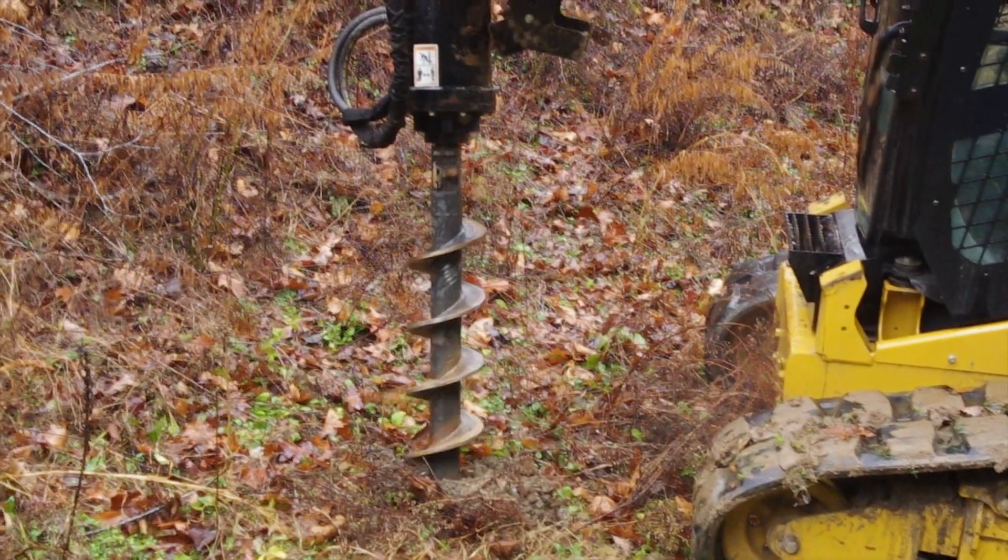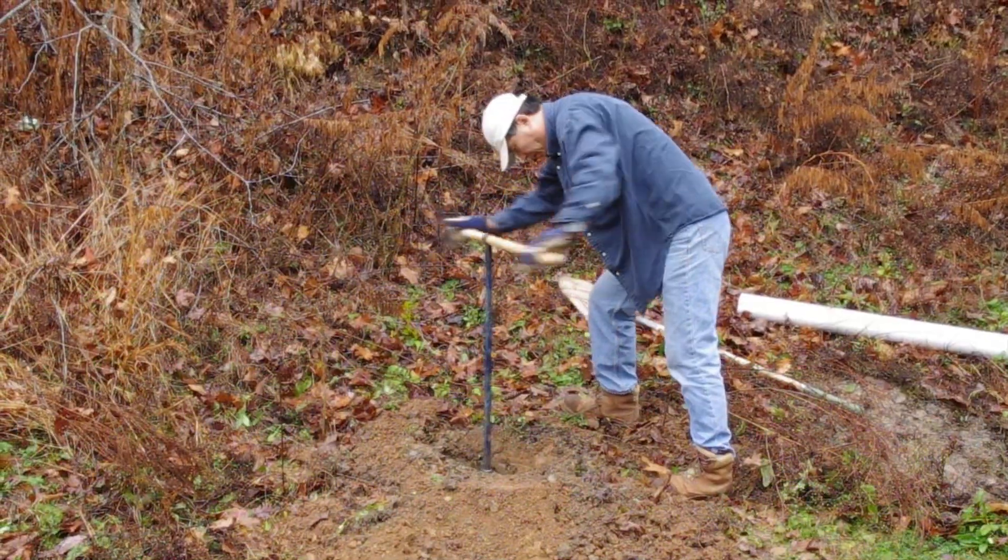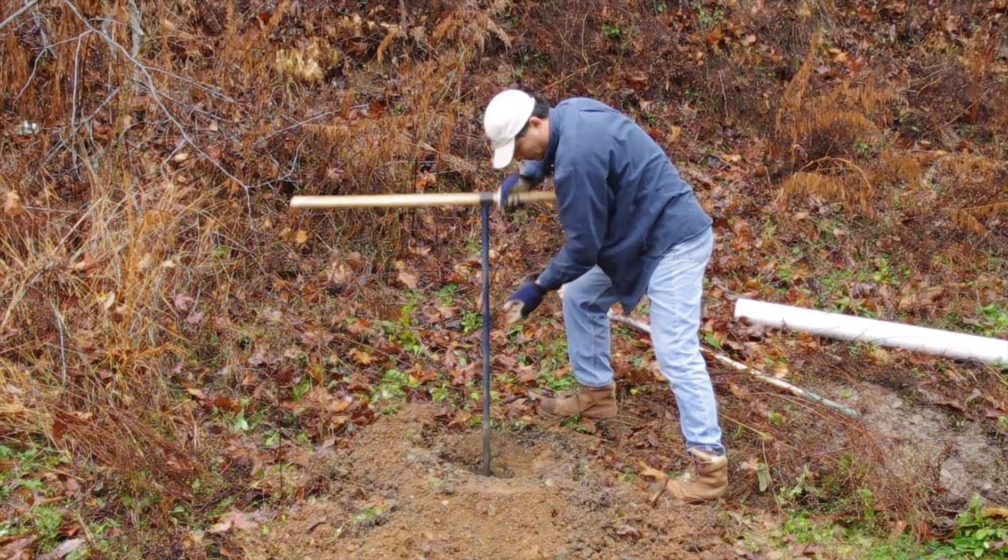Recently I plotted the USGS earthquake catalog, focusing in particular on this region of the state, to see where we should put a seismic station. We decided on Perry County because of its proximity to ongoing seismicity.